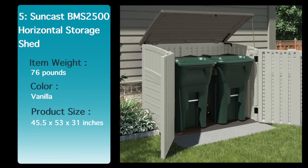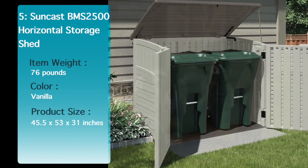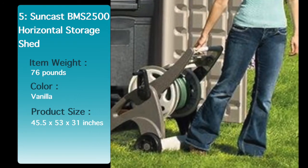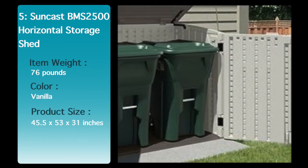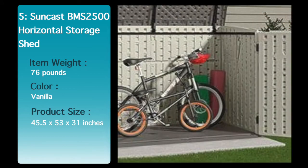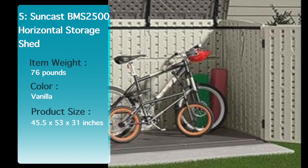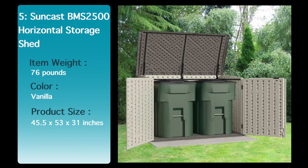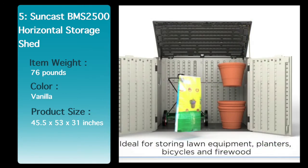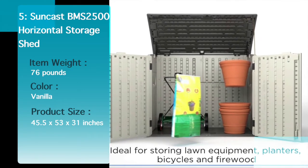All-weather construction provides water resistance and UV protection. Site preparation and foundation construction are required; materials not included. Constructed of durable double-wall resin with a reinforced floor for heavier items, a 3-door locking system for security, an easy lift lid with prop rod, and front double-door access. Easy bolt assembly is secure and requires minimal tools. See the description below for the best discounted price for this shed.